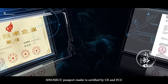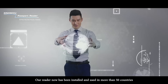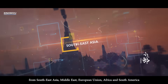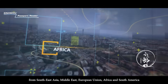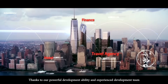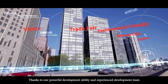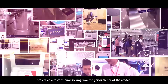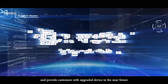SinoSecu Passport Reader is certified by CE and FCC. Our reader has now been installed and used in more than 50 countries from Southeast Asia, Middle East, European Union, Africa and South America. Thanks to our powerful development ability and experienced development team, we are able to continuously improve the performance of the reader and provide customers with upgraded devices in the near future.